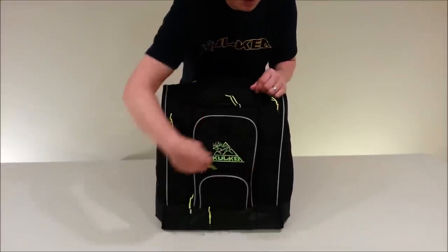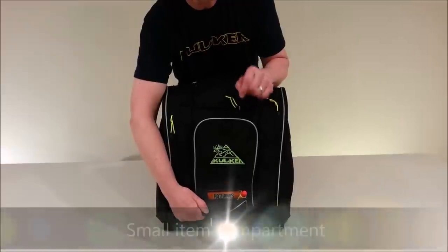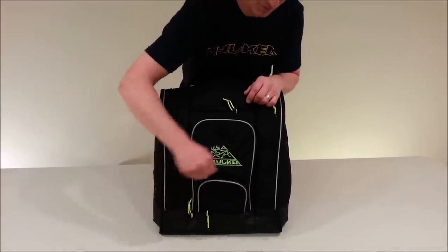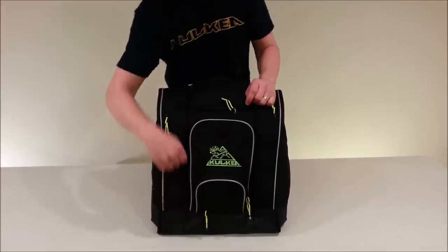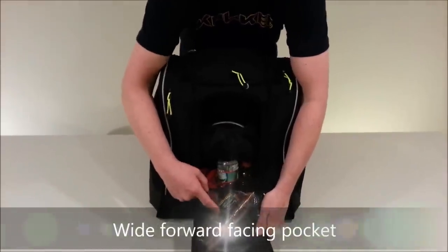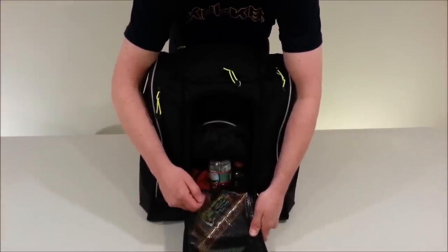Next, we have a small front-facing pocket for your hand warmers, lip balm, or other small items that you need to easily access at any time. On top of that, we have a wide-mouth forward-facing pocket. Within that, we have a transparent pocket for your wax, your tools, your snacks, or other items that you'd like to keep inside the bag.